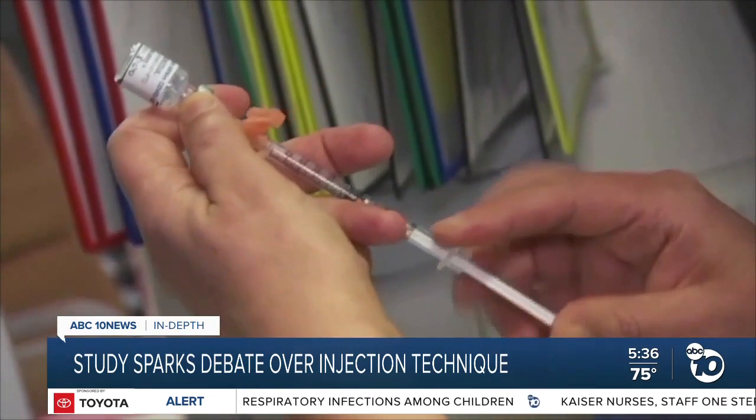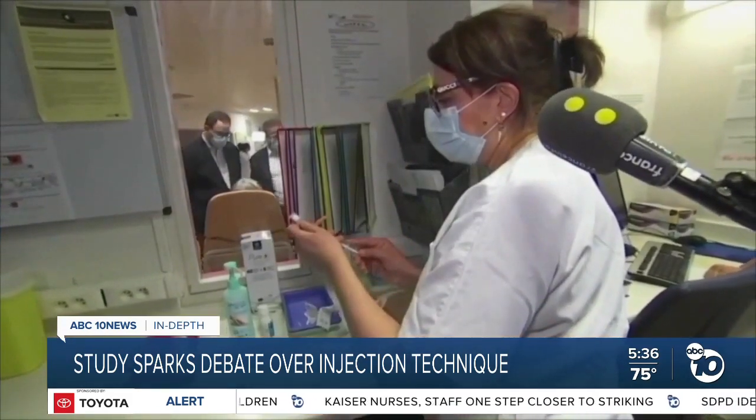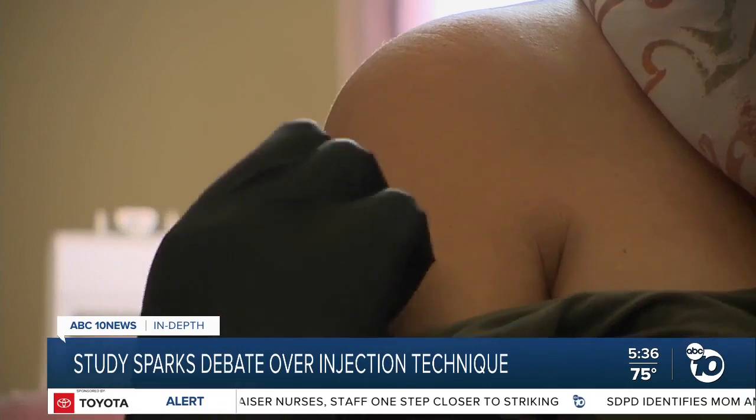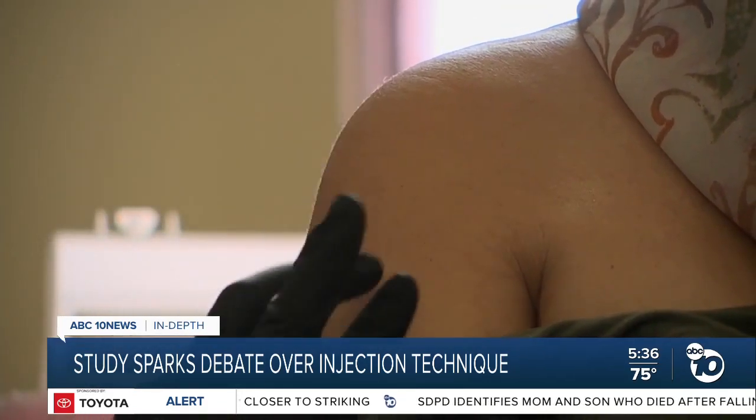But some experts think it's worth experimenting with vaccine aspiration to get more definitive answers. "I think that the inconvenience of it is actually relatively minimal. We've got the personnel to do it, and it would be an opportunity to determine whether or not this hypothesis is true."